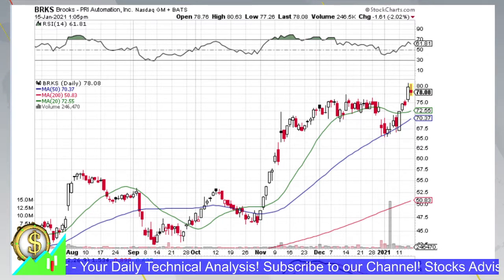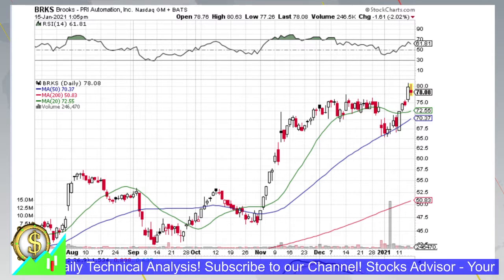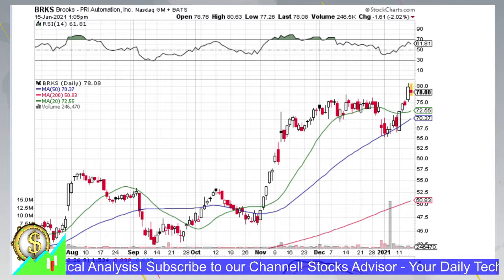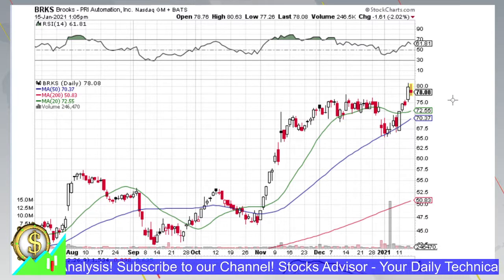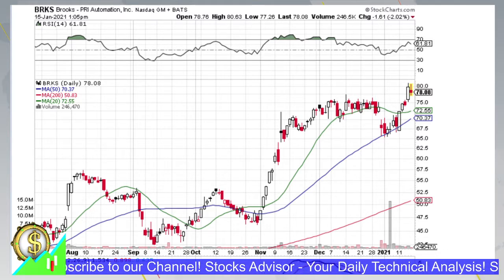Hello and welcome again to Stocks Advisor channel. Here at our channel we are looking for interesting buy opportunities for US-based stocks. Today we do still intra-day analysis, but another three hours left till the end of the current trading session for the company Brooks Automation, traded at Nasdaq, ticker name BRKS.